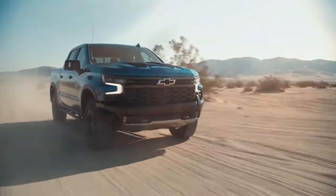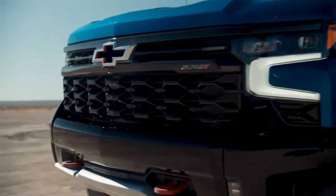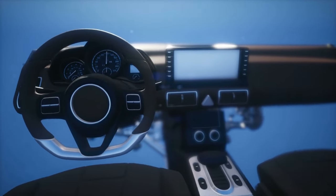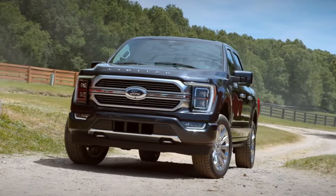The full-size truck segment is one of the few markets where brand loyalty is a major buying factor. However, there are still lots of factors to consider, including features, engine type, price, and design.